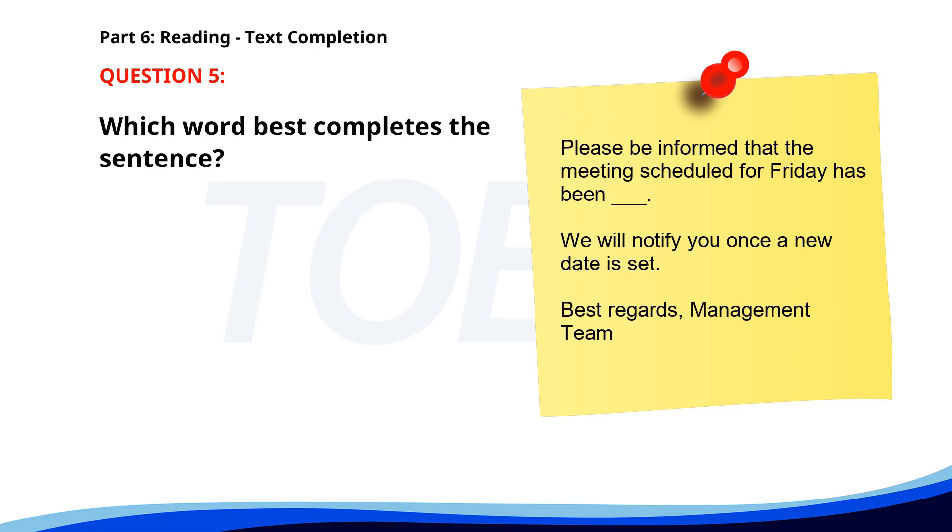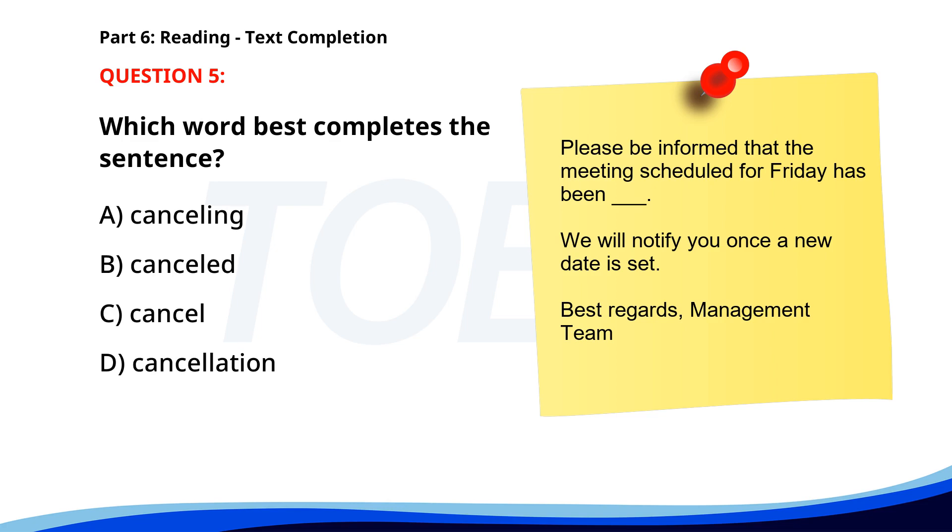Number 5. Please be informed that the meeting scheduled for Friday has been ___. We will notify you once a new date is set. Best regards, Management Team. A. Canceling. B. Canceled. C. Cancel. D. Cancellation. The correct answer is B. Canceled.